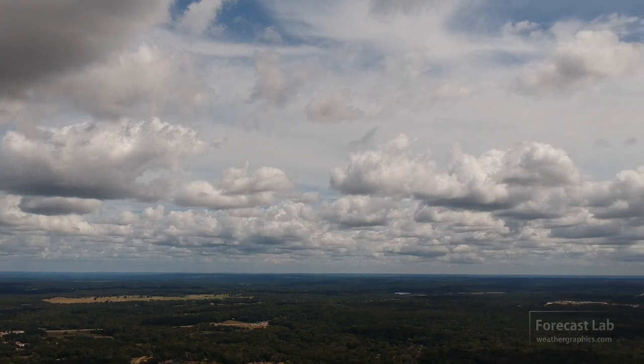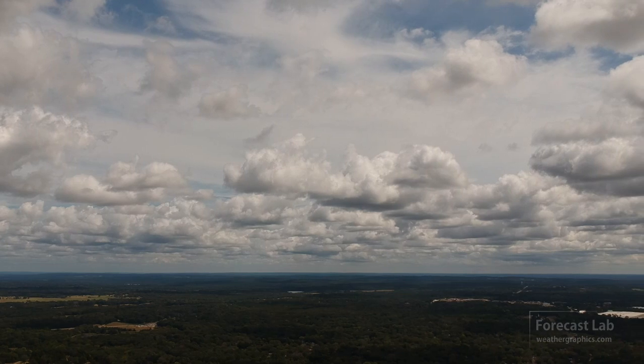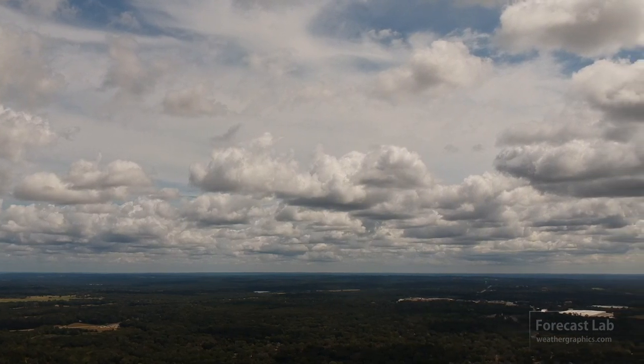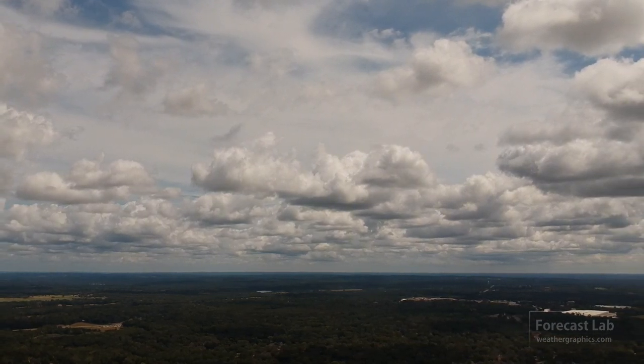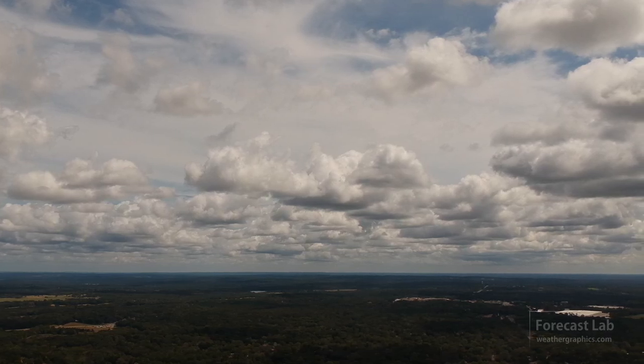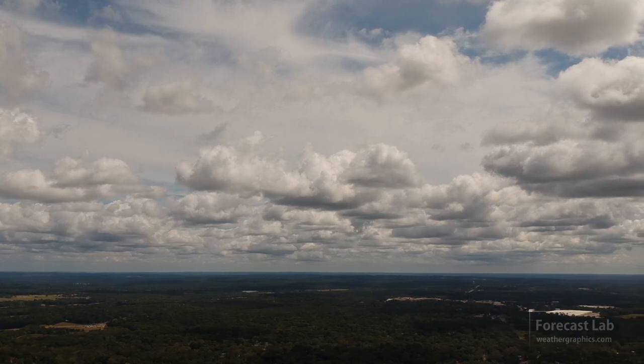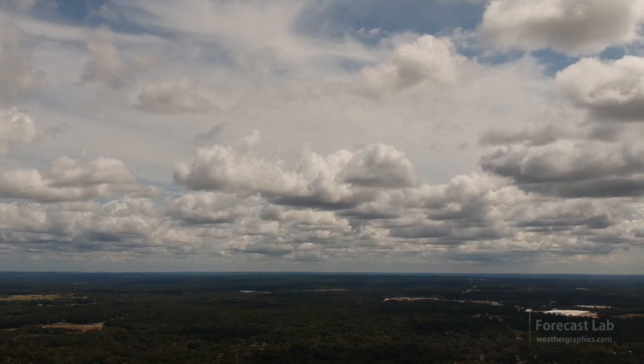Here in Texas, the sky is looking a little different — still got that usual summertime cumulus, but there is a vast increase in high clouds, probably because the upper-level ridge has shifted elsewhere. Let's take a look at the surface map and see what's happening.